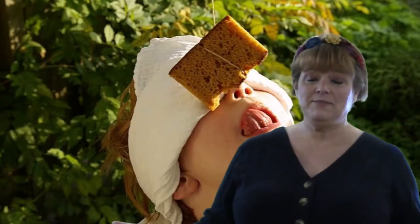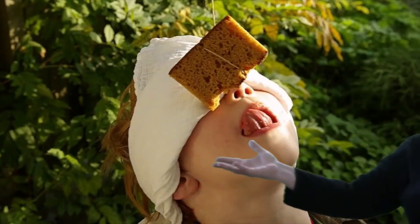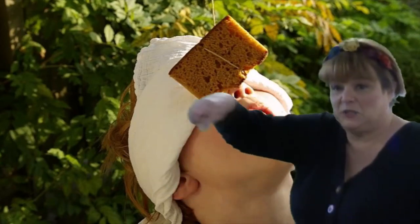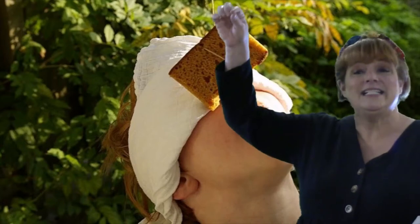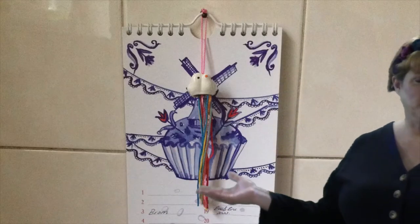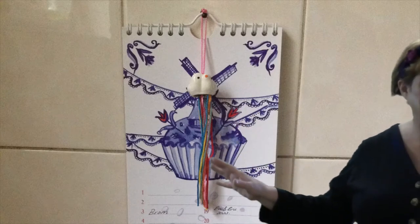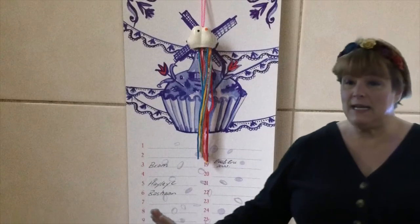Like our birthday parties, there's cake and presents and games. The game they like to play most is called kokhappen — kids are blindfolded, spun around, and then try to eat a piece of spice cake dangling from a string. Birthdays are so important to the Dutch that they even have something called a birthday calendar, marked with the birthdays of all your family, friends, and coworkers so nobody forgets.